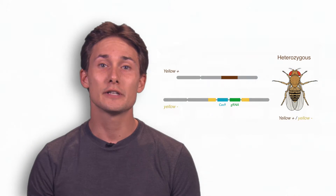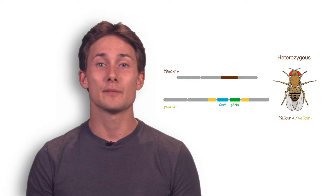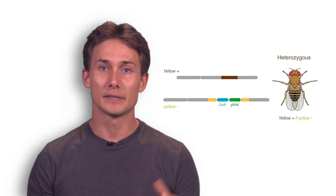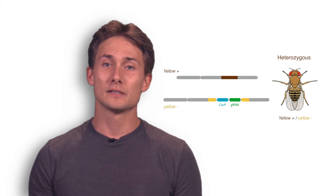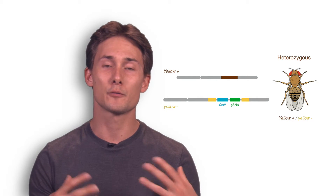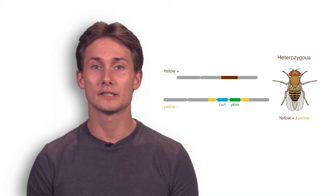I'm Valentino Gantz, a postdoc in Ethan Beer's lab. During my PhD project I've been working on studying evolution in different fly species. In order to generate and identify mutations in species different from Drosophila melanogaster, I was faced with the problem that it is hard to generate and keep mutations that are recessive in such flies, and since we do not have all the tricks and tools that we have in Drosophila, I wanted to find a way to generate mutations and isolate them in a faster and more efficient way.